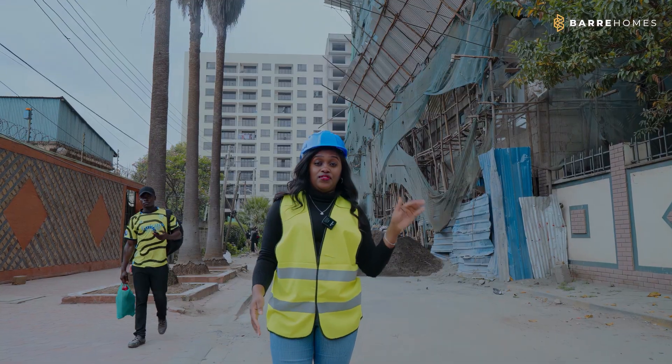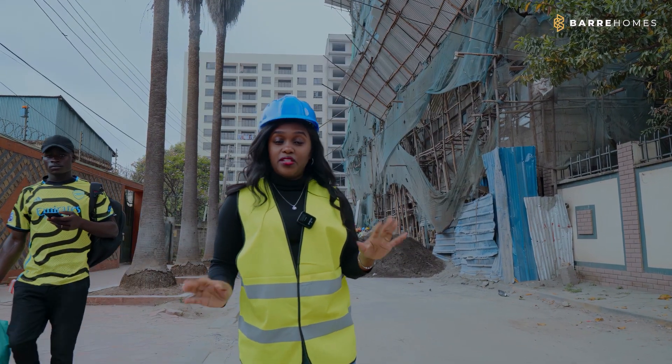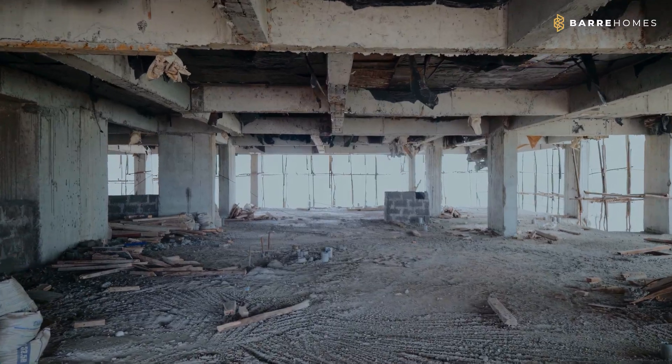The last time we were here we had done partitioning up to the 15th floor. As we speak, partitioning is done at 100% for all the floors.